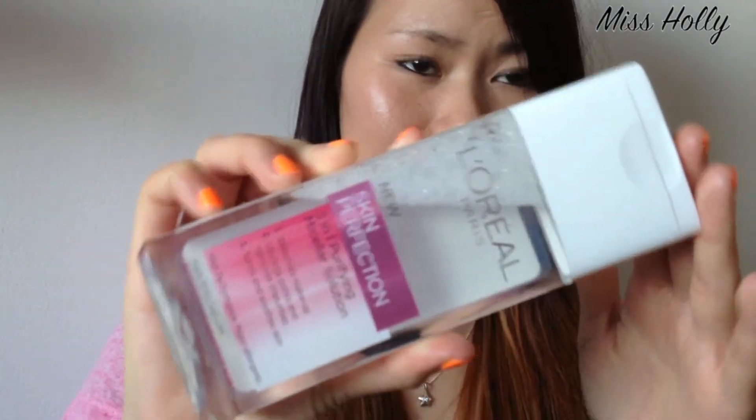I bought these two products together. This is the L'Oreal Skin Perfection 3-in-1 Purifying Micellar Solution — it's basically like the Bioderma: you wet a cotton pad and remove your makeup with it. I actually prefer this over the Bioderma because it's cheaper and I don't have to use as much. With Bioderma I use about two or three cotton pads, but with this I only use about two, sometimes just one.